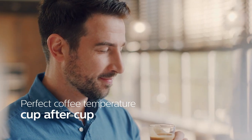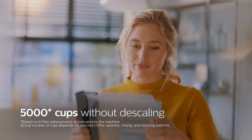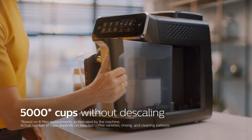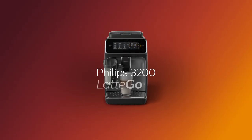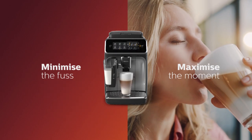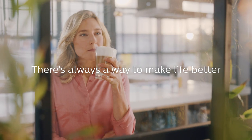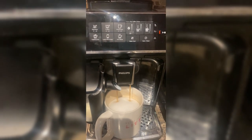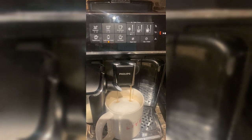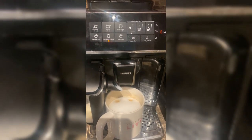Experience the convenience of powerful filtration and effortless maintenance with the Philips 3200 series. With the AquaClean technology, revel in the purity of crystal clear water, free from impurities. Plus, with the machine prompting you to change the filter after each use, you can enjoy up to 5,000 cups of coffee without the hassle of descaling, allowing you to focus solely on savoring the exquisite flavors of your favorite brews.